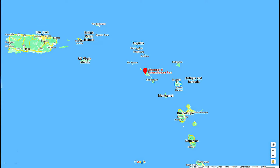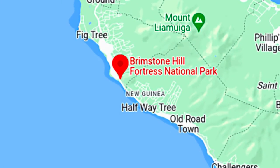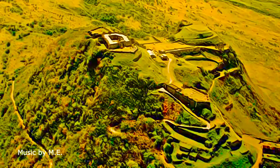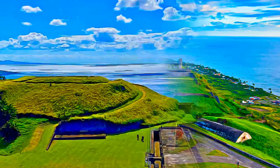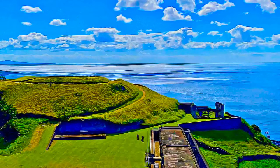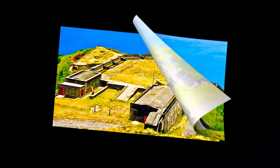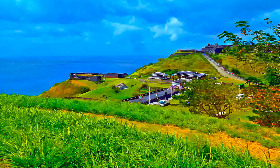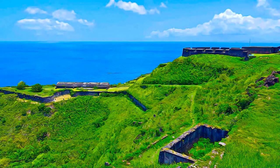Located on the island of Saint Christopher, also known as Saint Kitts, Brimstone Hill Fortress National Park is an outstanding, well-preserved example of 17th and 18th century military architecture in a Caribbean context. Designed by the British and built by African slave labour, the fortress is testimony to European colonial expansion, the African slave trade, and the emergence of new societies in the Caribbean.